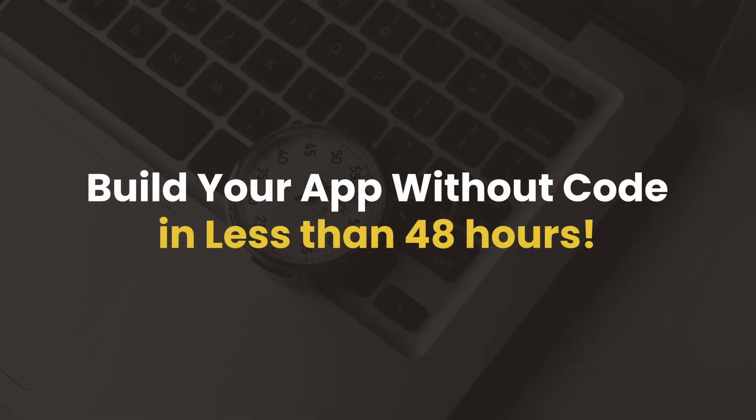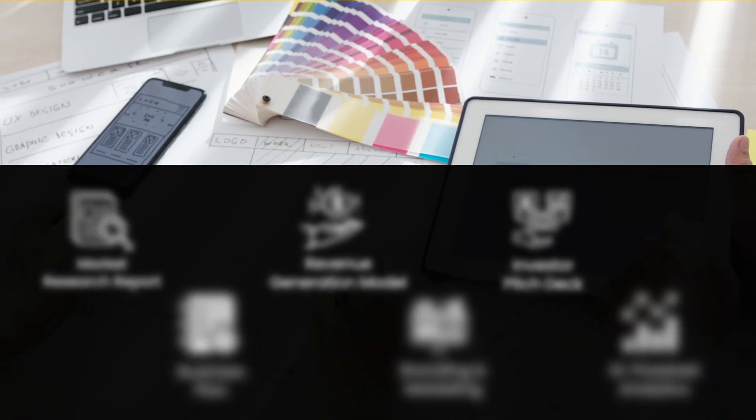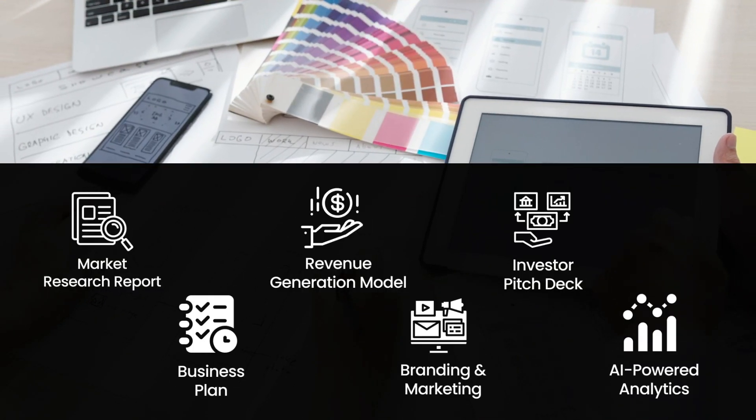Hi guys, I'm Ananya, and in this video I'm going to tell you how you can build your app in less than 48 hours. Yes, you heard it right. But before that, if you have an amazing app idea and need a well-researched business plan...